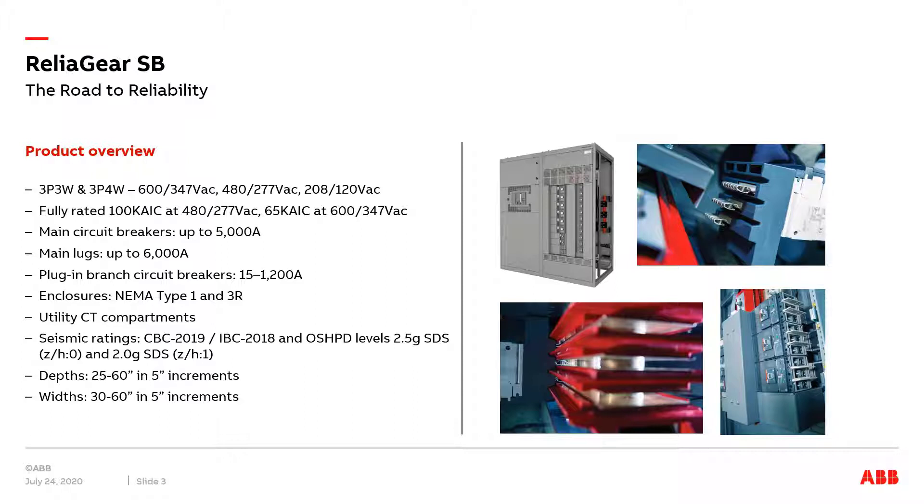With ratings up to 100k AIC at 480 volts for the U.S. market and 65k AIC at 600 volts for the Canadian market, ReliGear SB offers smart, safe, and sustainable solutions.